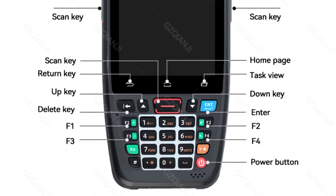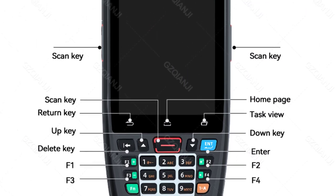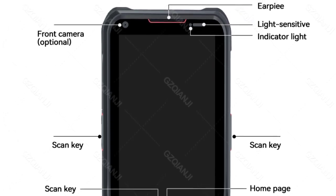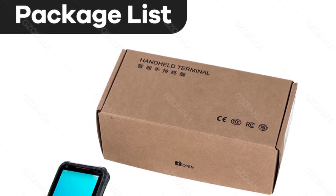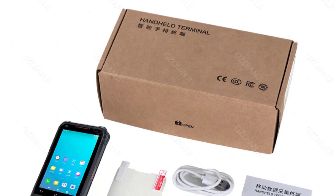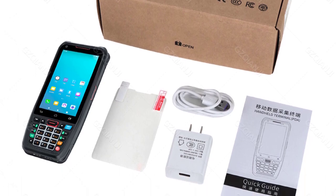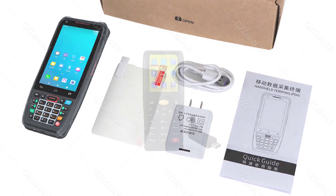This durability makes the GZPDA 18 an ideal choice for industries requiring equipment that can stand up to demanding environments. The device features a clear 480x800 resolution display, which is more than sufficient for displaying barcode information and interacting with the interface. It runs on Android 10.0, providing a familiar and user-friendly experience. While the display quality is excellent, the interface could be slightly more intuitive; however, after a brief familiarization period, navigation becomes straightforward.